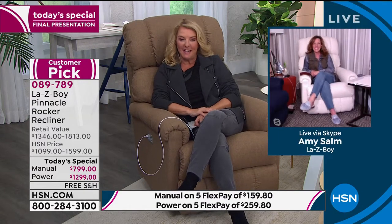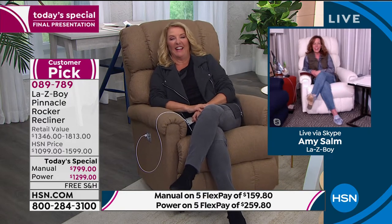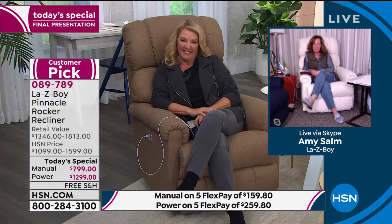And joining me, of course, is Miss Amy, who's been with Lazy Boy for many, many years. I could not wait to sit down into this rocker. Hey girl, I haven't seen you in so long. Happy new year! Happy new year to you.